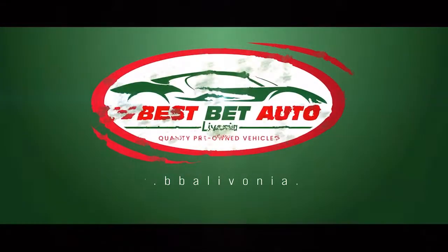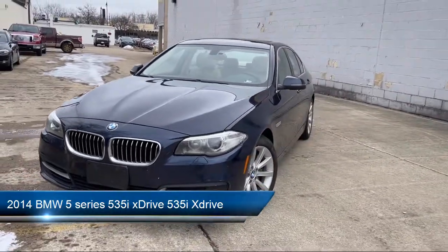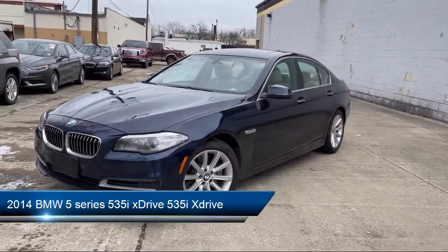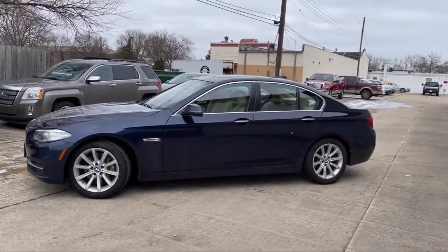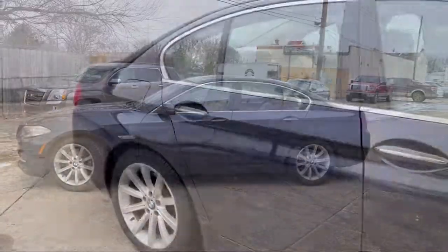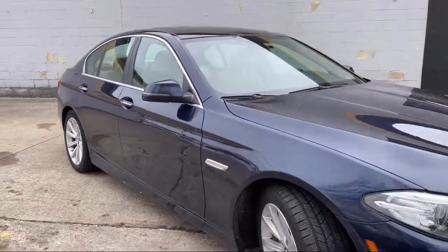Welcome to Best Bet Auto. Here's a look at another one of our great vehicles for sale. It comes equipped with braking assist, front side curtain airbags, leather-trimmed steering wheel, in-dash CD MP3 player, in-dash single disc CD, and front air conditioning with automatic climate control.